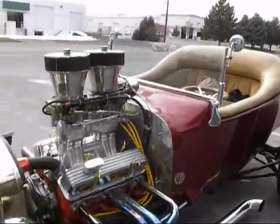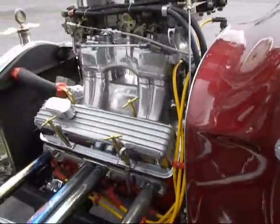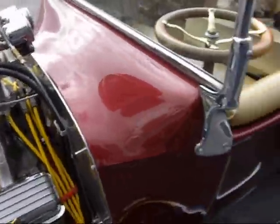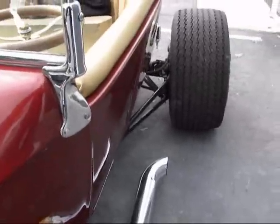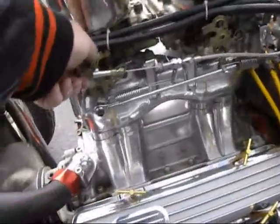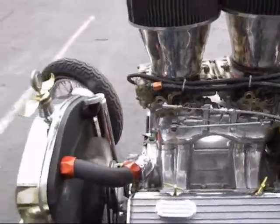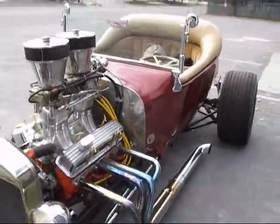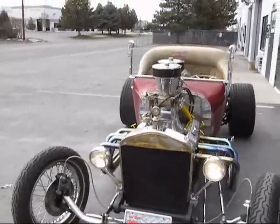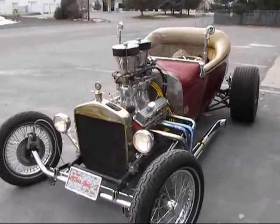Stay tuned for the pictures. We'll fire it up so you can hear it run. A whole lot of fun. Got this out of Sacramento, and the sprint went to the Pacifica.